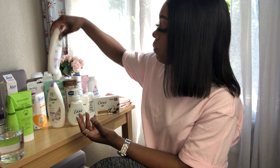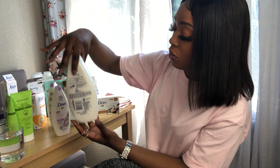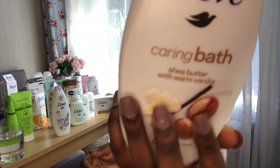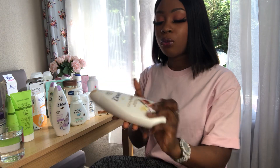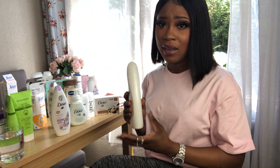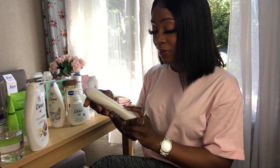Should we get on to the body washes? I picked up the Dove shea butter and vanilla — I like that scent a lot, it's one of my favourites.